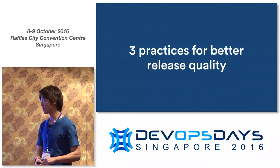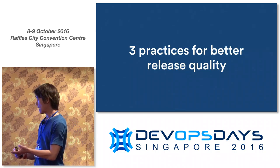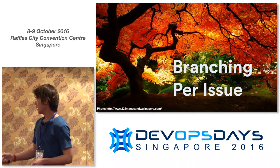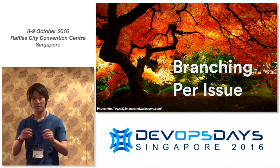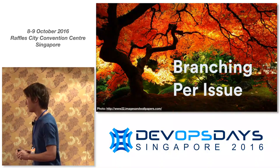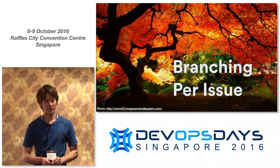As Jira is an issue tracker, we could have gone down the path of just making the status more and more accurate. But we wanted to bake in some good practices as well. So there are three practices from Git and Continuous Delivery that we've tried to put in here to help make releases better. The first is the principle of branching per issue from Git.